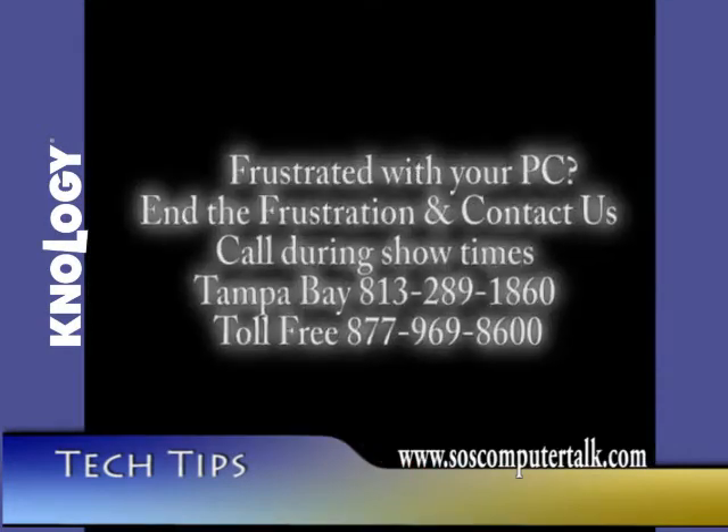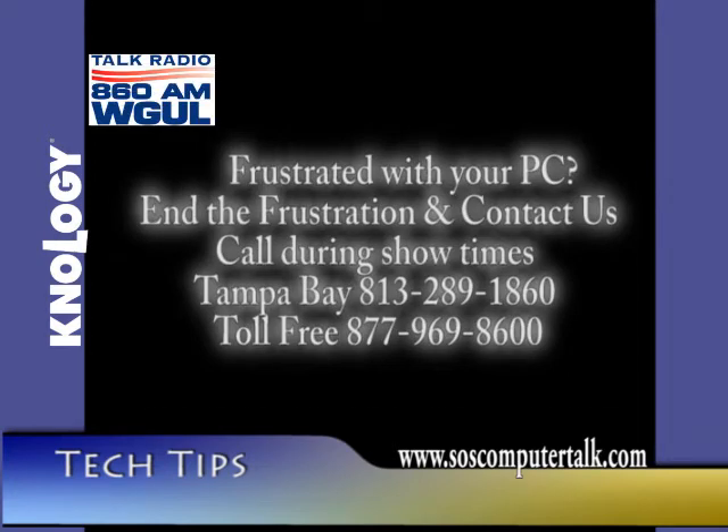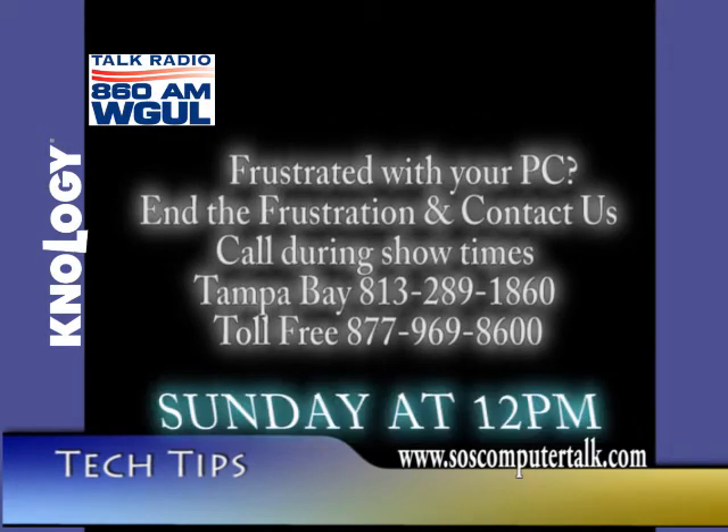Tune in to the SOS Computer Talk Show, Sundays at 12 noon on 860 AM. Sponsored by Nology.